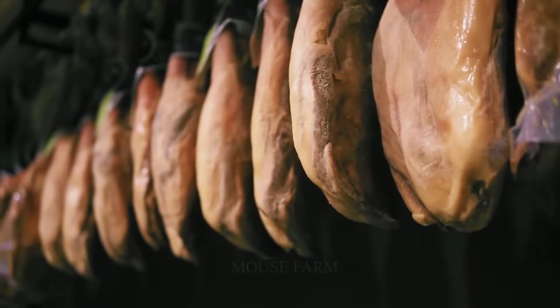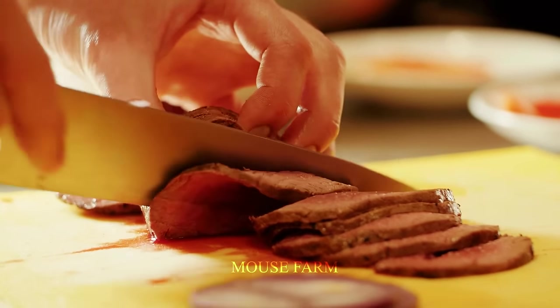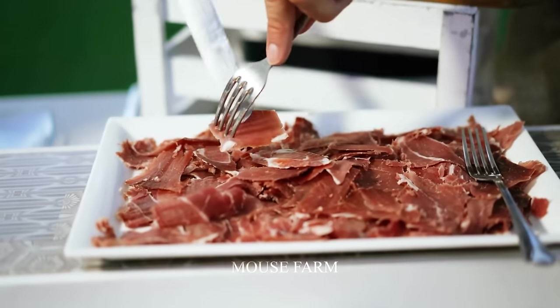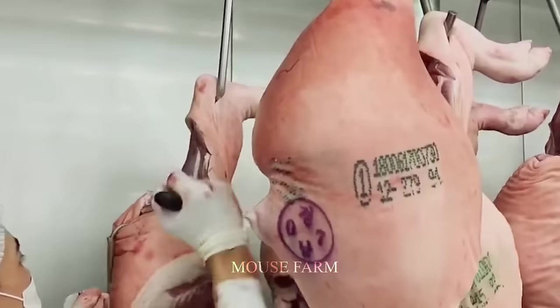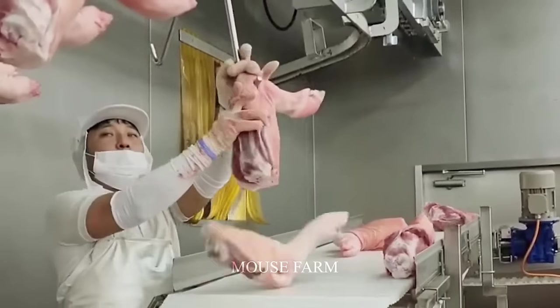Bacon is a symbol of delicious and rich flavor. As a product made from pork, usually ribbed meat, through a special smoking process in a modern factory. The process begins by dividing the pork carcass into different parts, including ribbed meat, pork belly, shoulder meat, and thigh meat.